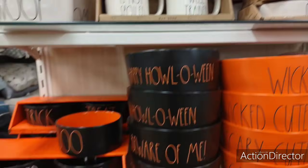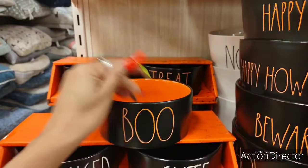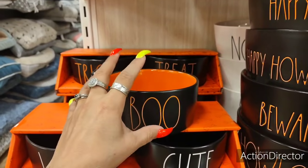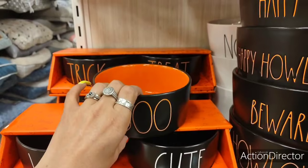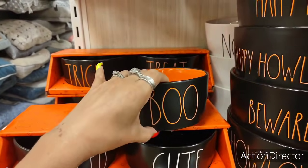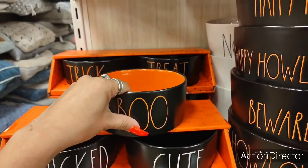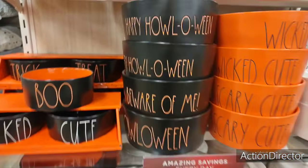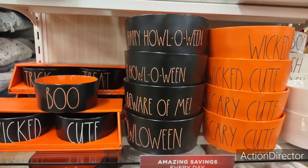Oh my gosh, this is cute — 'Boo.' See, I could get this and use it as my key holder. But then that's another $6, and my husband will probably get his big handle stuck in it and it'll break. Let me know if you guys have problems with your husband breaking things — I mean, he doesn't do it on purpose.